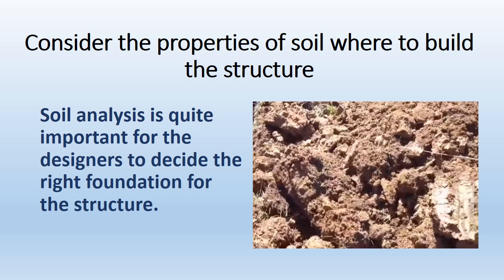Consider the properties of soil where you plan to build the structure. Soil analysis is quite important for designers to decide the right foundation for the structure.